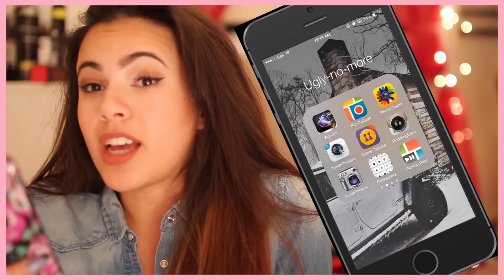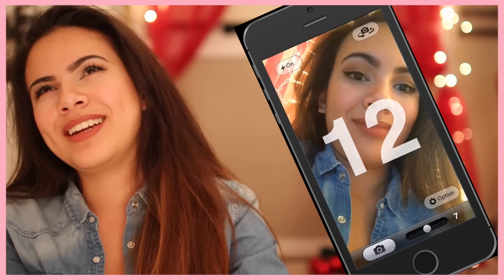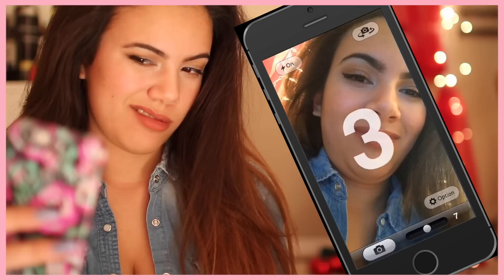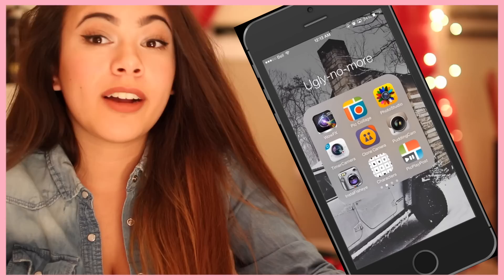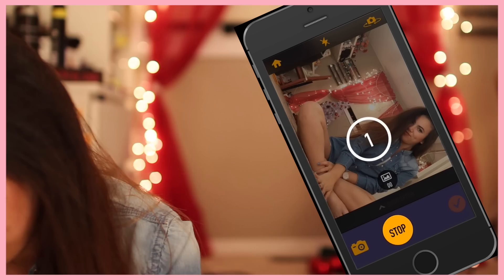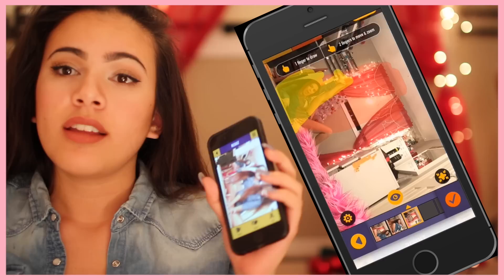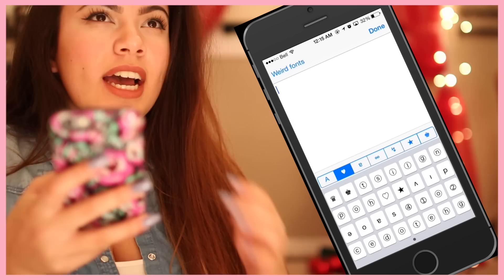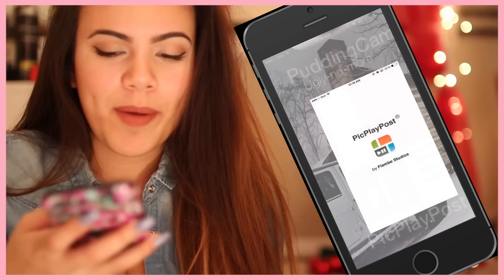Photo Studio is for like a 3D effect. Timer Camera is when you're with a bunch of friends and nobody wants to be that one person taking the picture who isn't in it — so there's timer cam. You can easily take a video and take a screenshot of it, but I just have that just in case. I got Clone Camera because I wanted to be like one of those Tumblr people where they look like they're floating. Pudding Cam I mainly just use for the fisheye effect — Insta fisheye — because I'm an app hoarder.